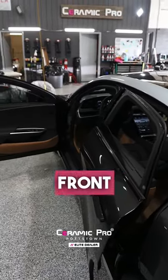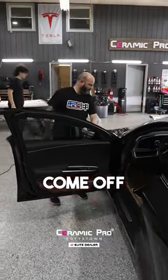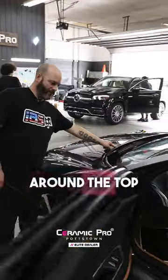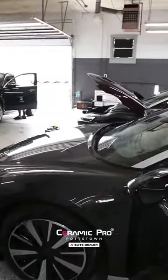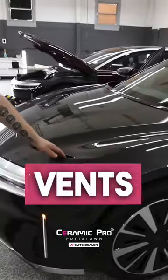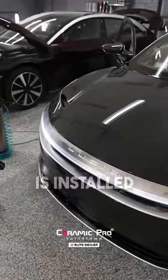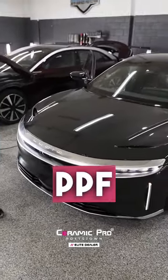Up front, mirrors come off to get wrapped. The trim piece that comes around the top of the hood comes off. The little vents that are in here come out. So when everything is installed, the PPF install is flawless.